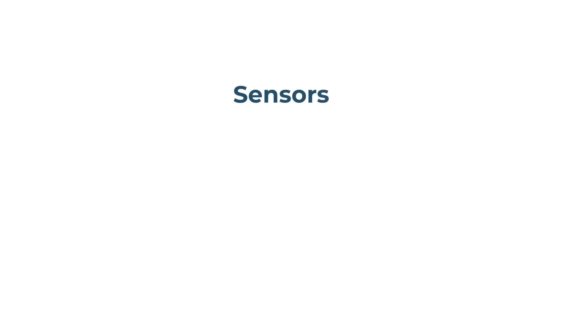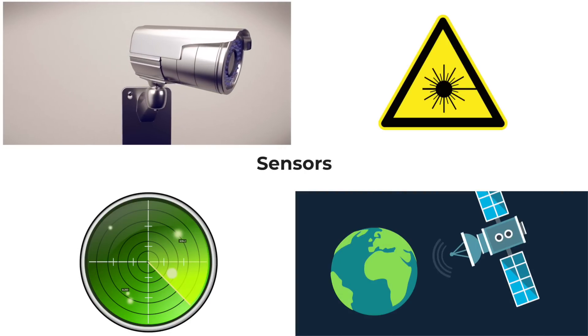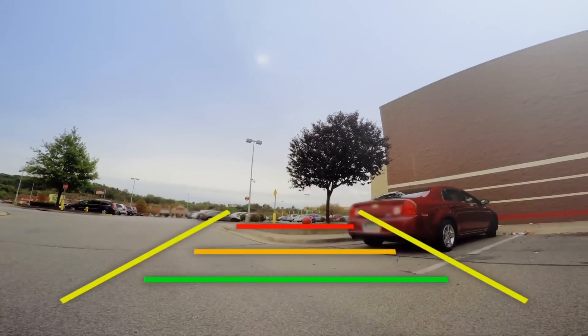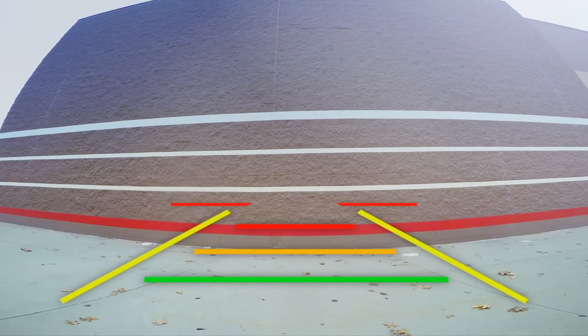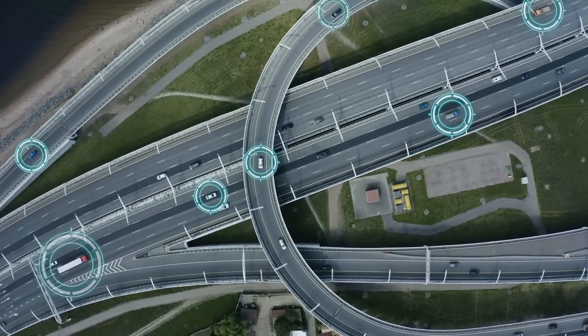There are many types of sensors that can be used, including cameras, lidar, radar, and GPS, or global positioning system. The camera in the car allows it to see physical objects like stoplights, signs, and pedestrians in real time, just like your eyes would. Then systems within the car can interpret the data to instruct the car how to respond.